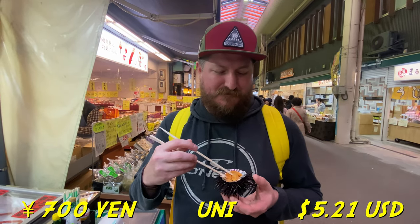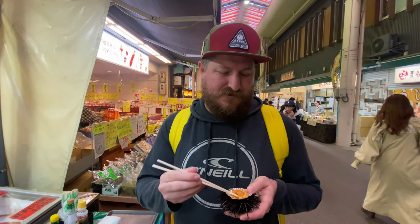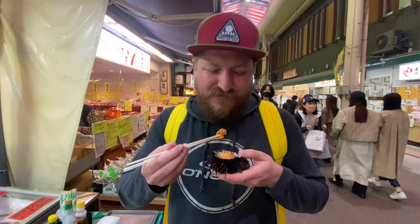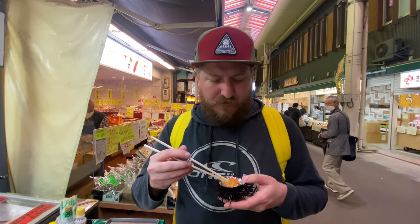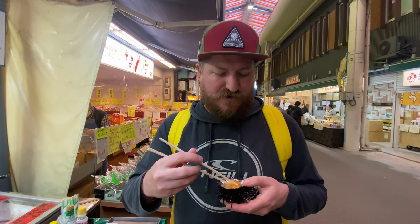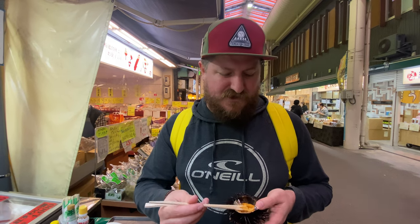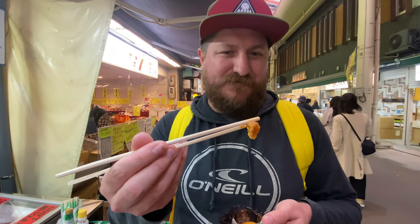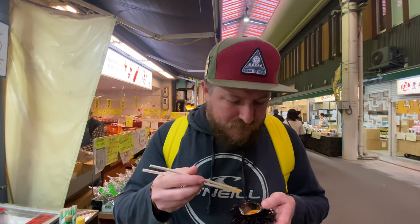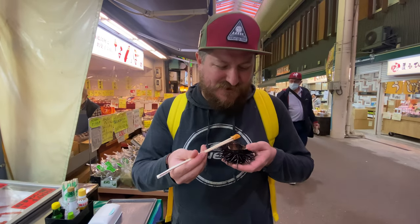Now we're going to try sea urchin, or uni, for the first time. Heaven says she's not a fan — it looks like tongue. It's like creamy, with definitely a fishy kind of flavor to it. Not an everyday thing, but once in a while.